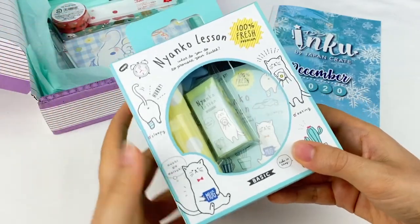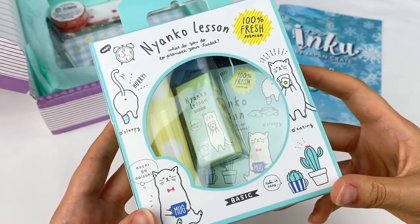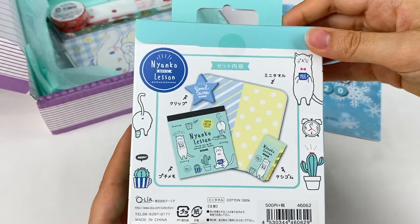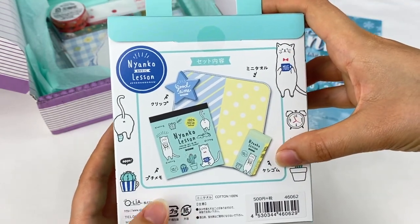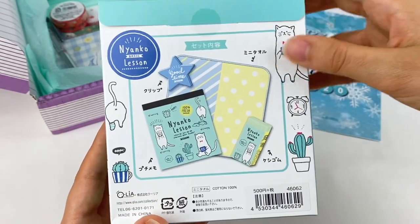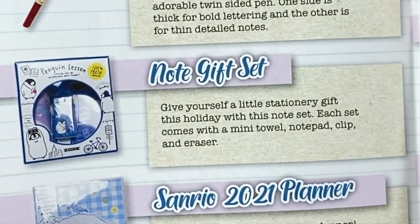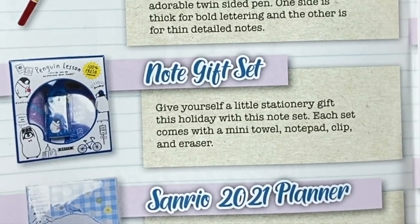It looks like this is a little stationery set. We have all these pictures of cats here — oh my gosh, there's even one on the side and on the other side too. So it looks like we have a mini towel, an eraser, a memo set, and a clip. Let's have a look at the information for this one. This is the note gift set, and it says give yourself a little stationery gift this holiday with this note set. Each set comes with a mini towel, notepad, clip and eraser.